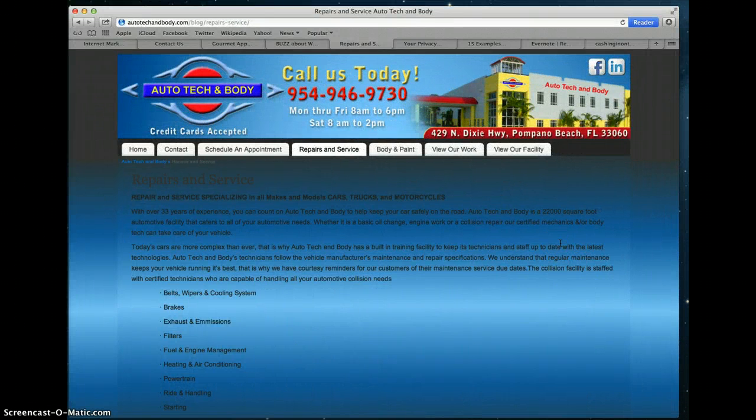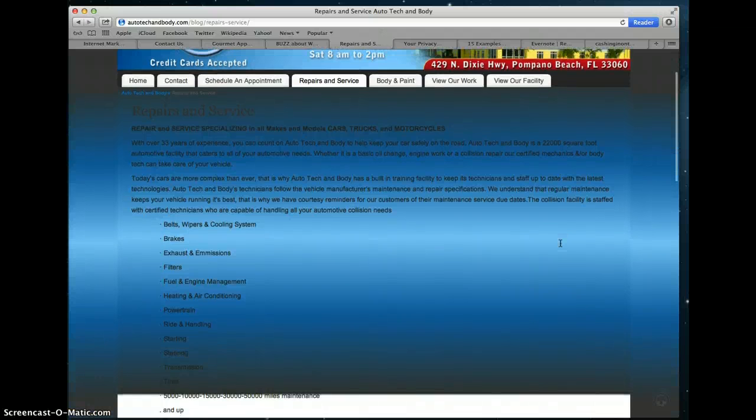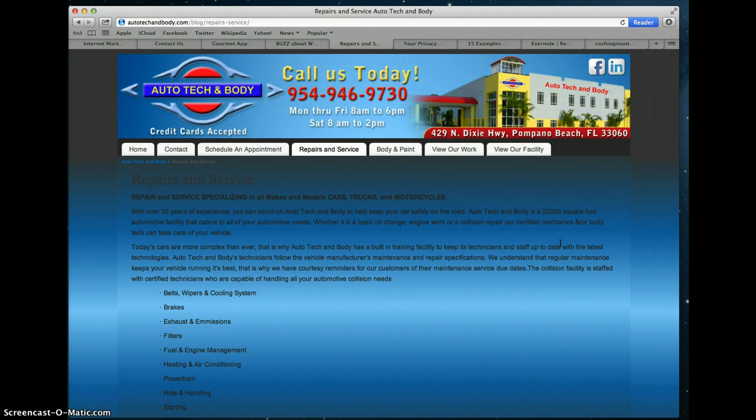The first example I want to give you is a site called AutoTechAndBody.com. This is a website that provides auto repairs and service to local people in the South Florida area. I chose this site because I felt like it really told a story about what they were all about. It talks about how with over 33 years of experience, you can count on AutoTechAndBody to keep your car safely on the road. If you're going to get your car repaired, isn't safety the first concern you have?